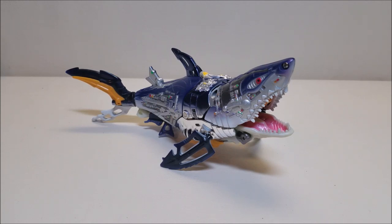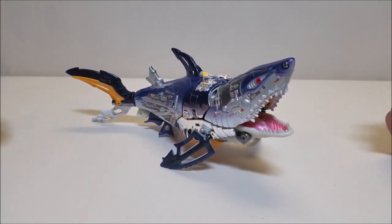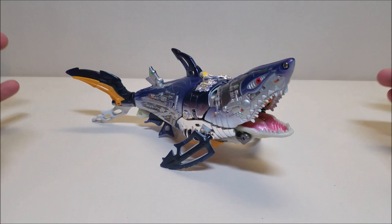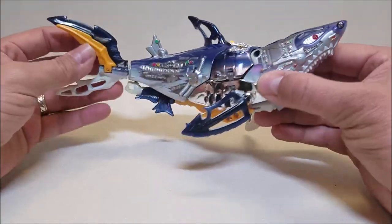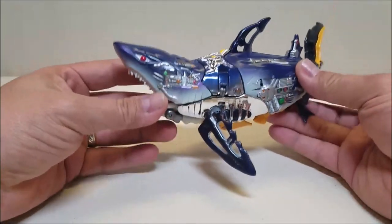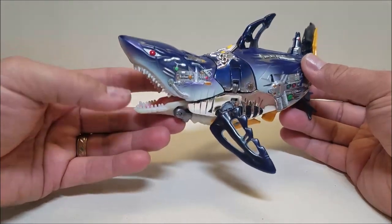They had figures from Beast Wars, Transmetals, Transmetals 2 — which is where this figure comes from — and figures from the Japanese Beast Wars 2nd. It was a really cool series that mixed everything that had existed up until that point. Skybite here is a redeco or repaint of the Transmetals 2 Cybershark, which was a Maximal. It's funny that he was repurposed as a Predacon. He is a cyber organic or techno organic great white shark — Cybershark's original form was a hammerhead, but Skybite is a great white shark.